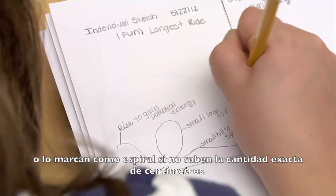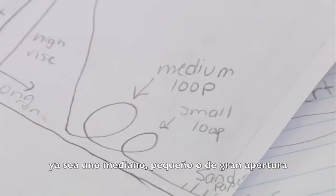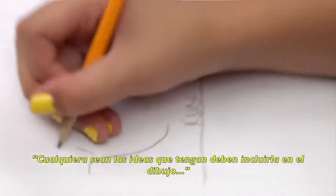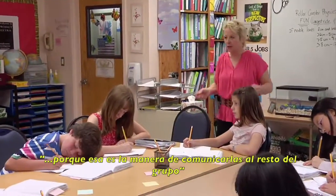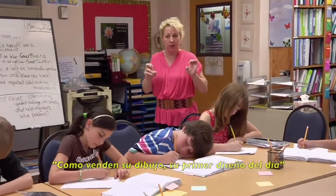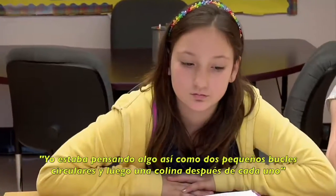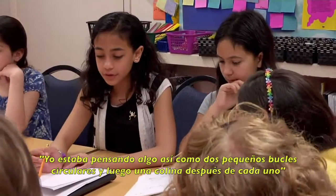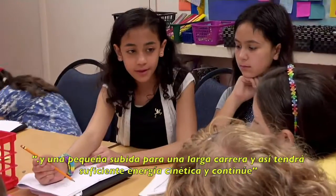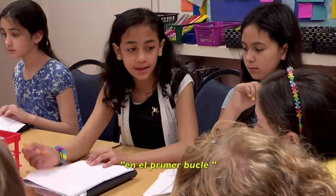If they're not sure about the exact amount of centimeters, they can indicate either a medium, short, or long rise and run. Any ideas that you have are in that sketch, because that's your way of communicating to the rest of your group how to sell your sketch as the design of the day. So I was thinking two small clothoid loops, and then a small hill after each one, and then a medium rise with a long run, so it'll have enough kinetic energy to go around the first loop, and also tape at the end to cause friction.